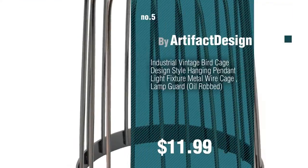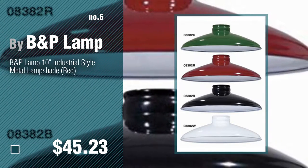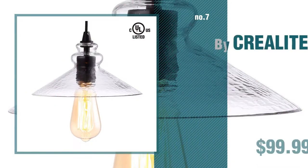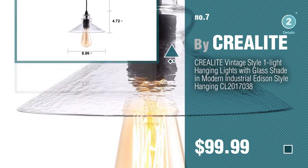Number six, by Band Lamp. Number seven, by Creolite. Click the circle to find more amazing products and gift ideas.